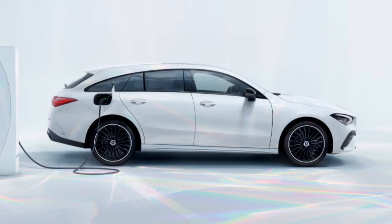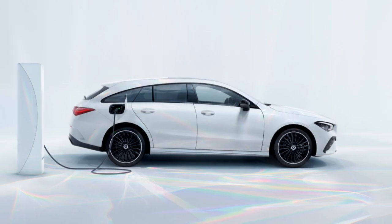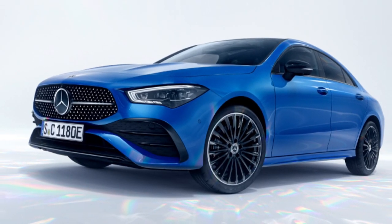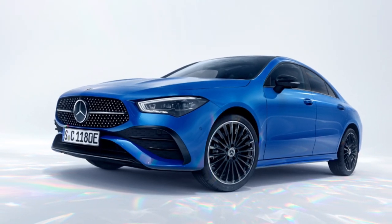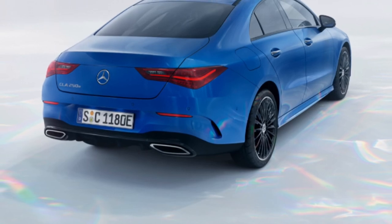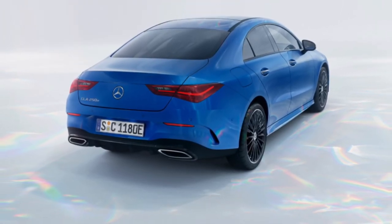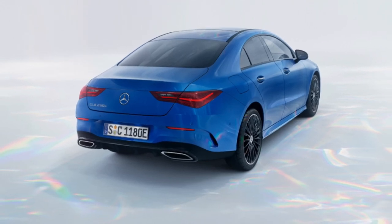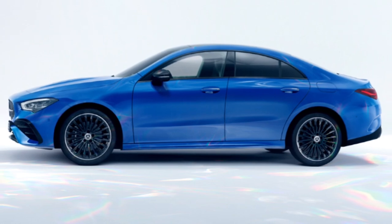The newly shaped front apron, the revised radiator grille with star pattern and the new rear diffuser sharpen the sporty character. Added to this are the modernized graphics in the LED high-performance headlamps, which are standard for the first time, and the LED rear lights. The new paint colors Hyper Blue, exclusive to the CLA models, and Spectral Blue.